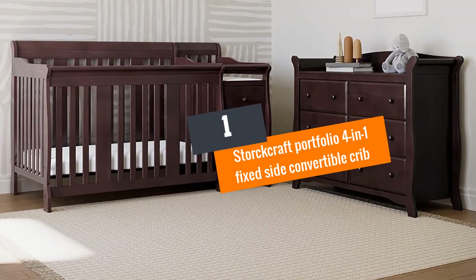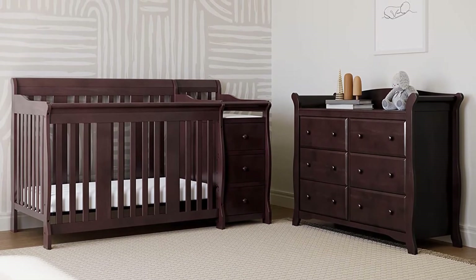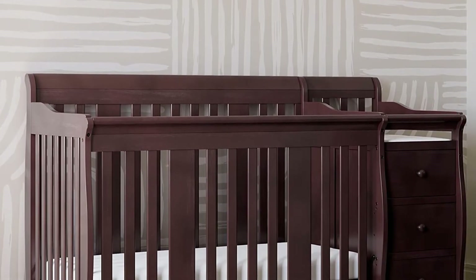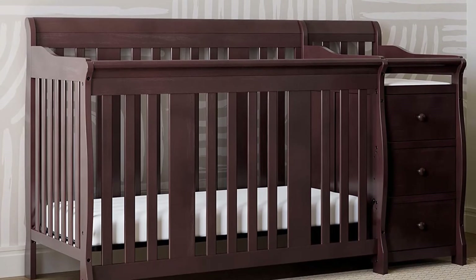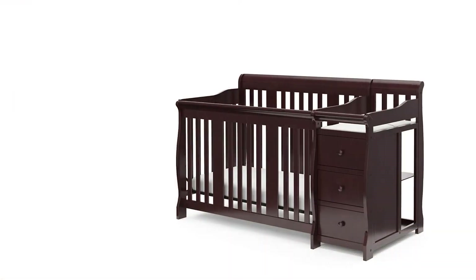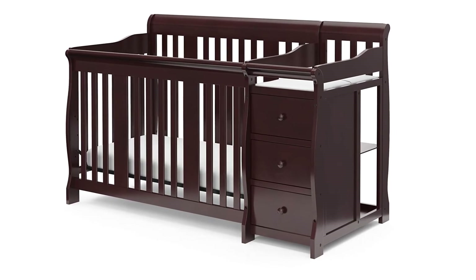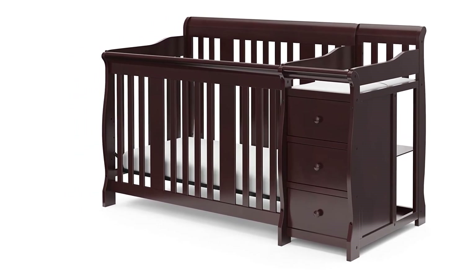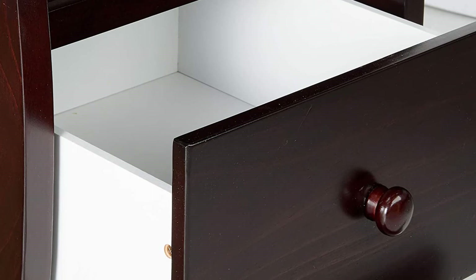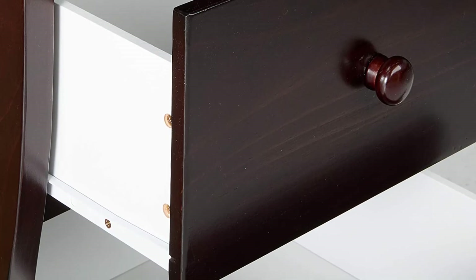Number 1: Stork Craft Portfolio 4-in-1 Fixed Side Convertible Crib. This beautiful crib is the king of multi-tasking. It comes with three spacious drawers and three open shelves, plus a changing table which you can detach and use as a nightstand when the crib is converted into a full-sized bed. It can convert to a full-sized bed, a daybed, and a toddler bed with the help of the Stork Craft Toddler Guard Rail, the Stork Craft Full-Sized Crib Conversion Kit, and metal bed frames, all sold separately.